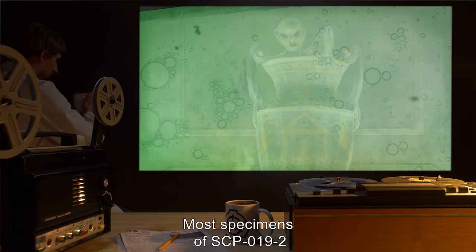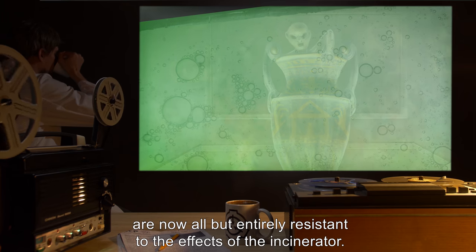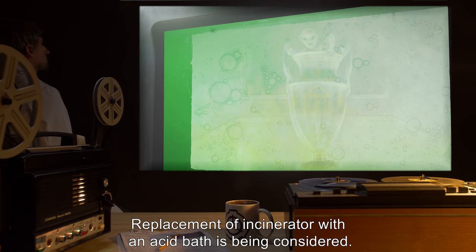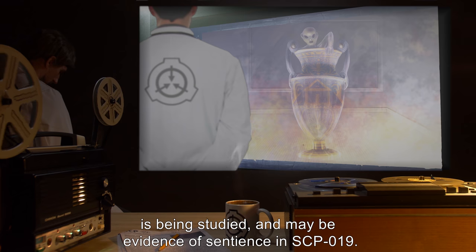Most specimens of SCP-019-2 are now all but entirely resistant to the effects of the incinerator. Replacement of the incinerator with an acid bath is being considered. Evolution of SCP-019-2 is being studied and may be evidence of sentience in SCP-019.